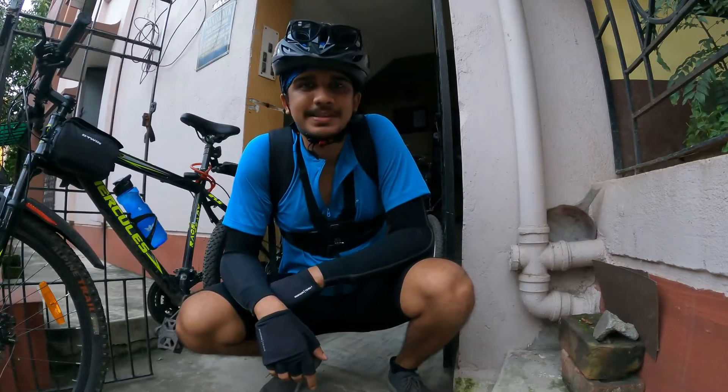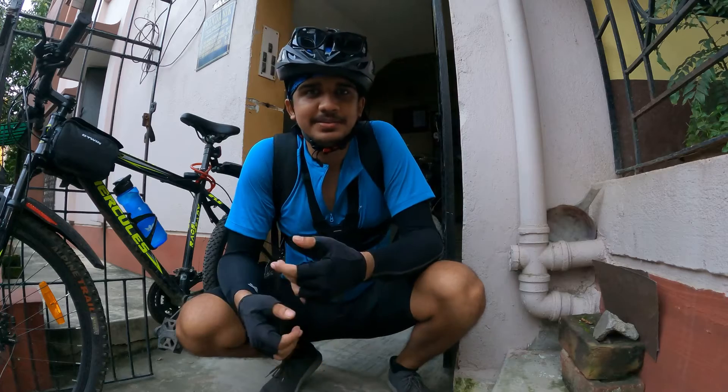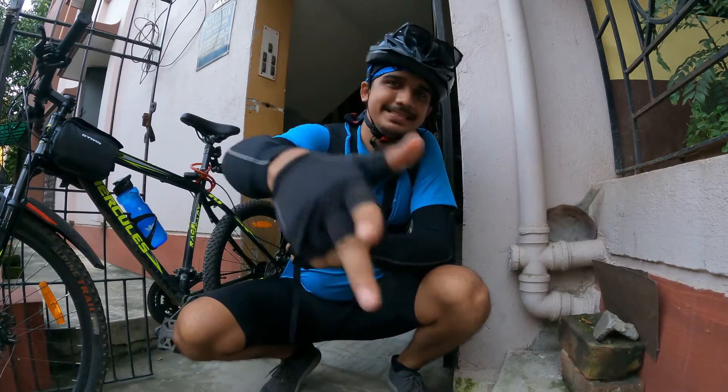We are ready for our cycle ride now. We have approximately 5:30, so let us begin. See ya!